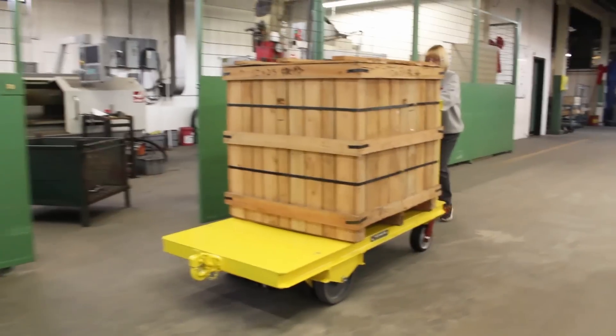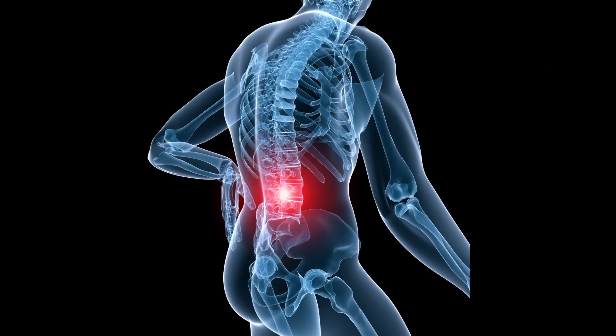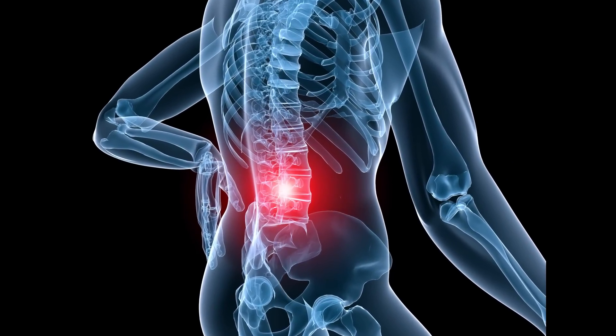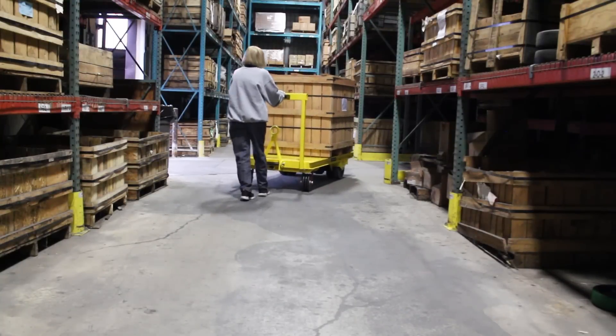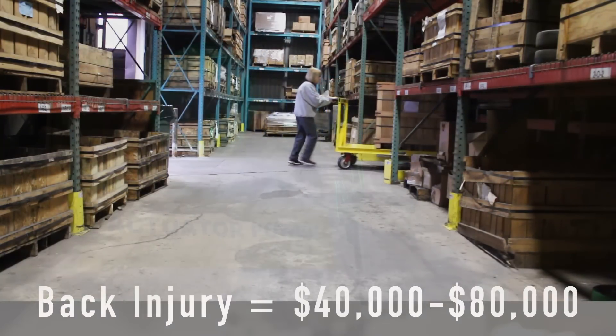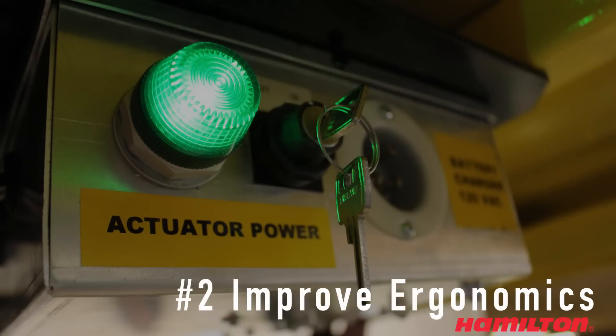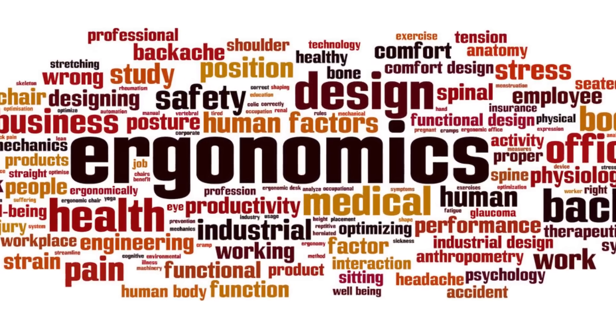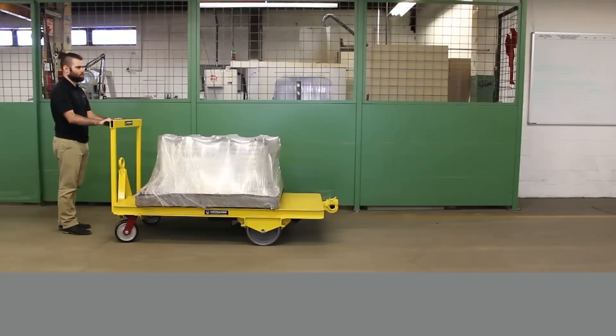Let's look at three important reasons to consider an e-powered solution. E-power carts reduce employee injuries from strain and fatigue. One injury could cost more than a powered cart — the average compensation claim for a back injury is between forty and eighty thousand dollars.